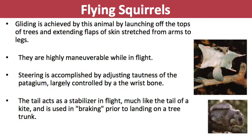The gliding is achieved by the animal launching off the tops of trees and extending its flaps of skin stretched from arms to legs, which you can see in this picture. They're highly maneuverable while in flight, and steering is accomplished by adjusting the tautness of the patagium, largely controlled by the wrist bone. The tail acts as a stabilizer in flight, much like the tail of a kite, and is used for braking prior to landing on a tree trunk.